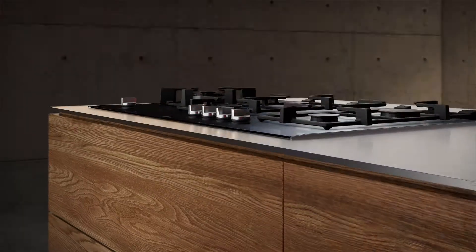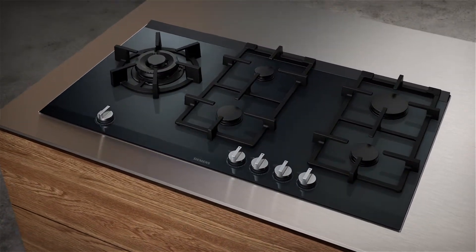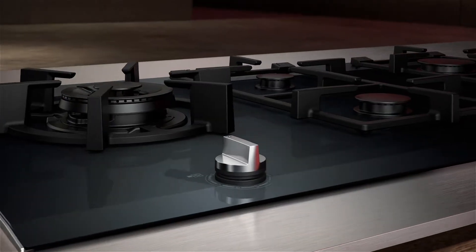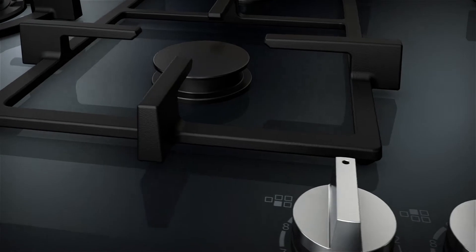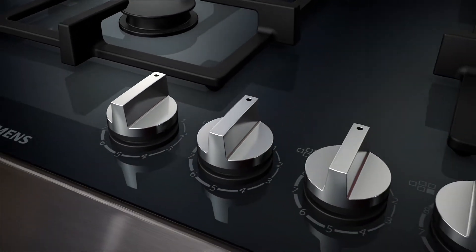Siemens presents the new gas cooktops with step flame technology for stepless creativity. High-end materials arranged in a flat design, combining beauty and functionality in every detail — from the pan supports to the newly designed control knobs.